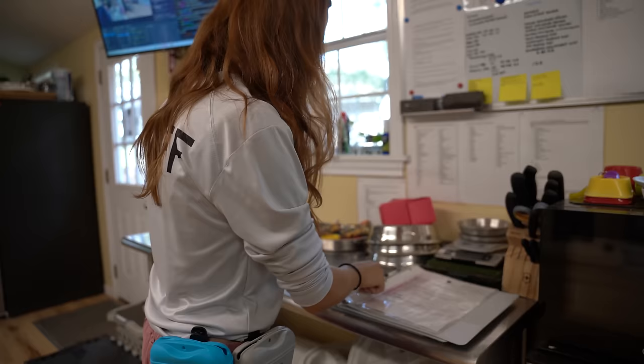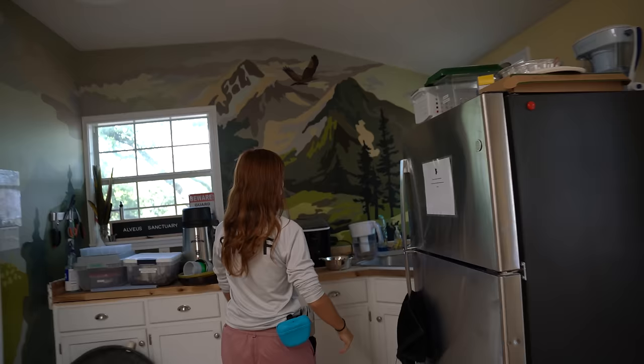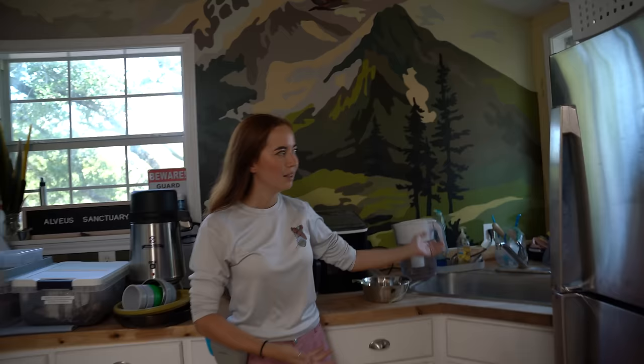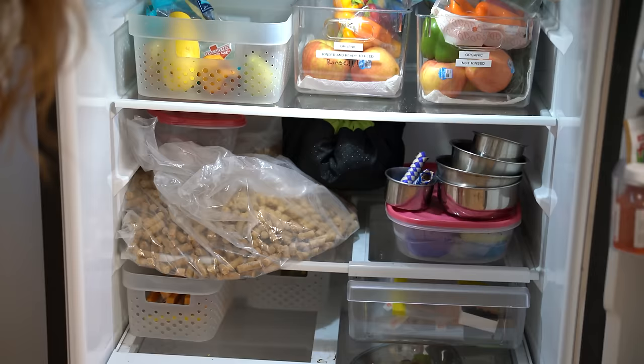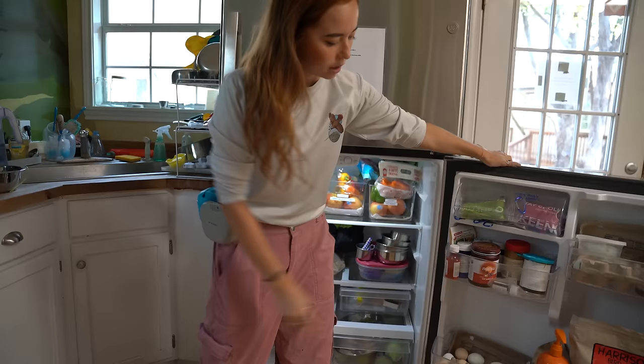Over here we have a sink where we do our dishes and a fridge where we have food for all the animals' diets. They are labeled: organic, whether they're rinsed or not rinsed. This is our use-first section. Some diets are prepped — these are treats for the monkeys. These are eggs that our chickens lay, but our foxes and crows eat egg so they eat those.